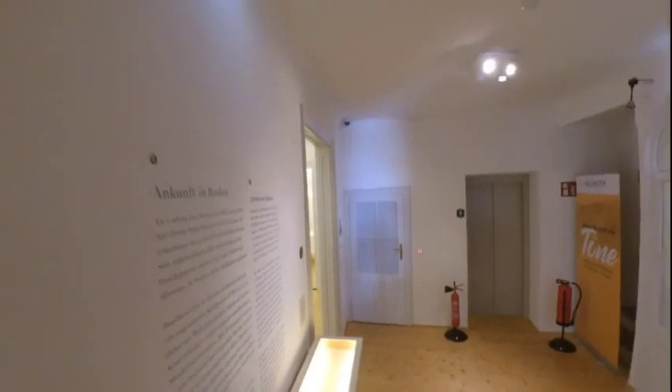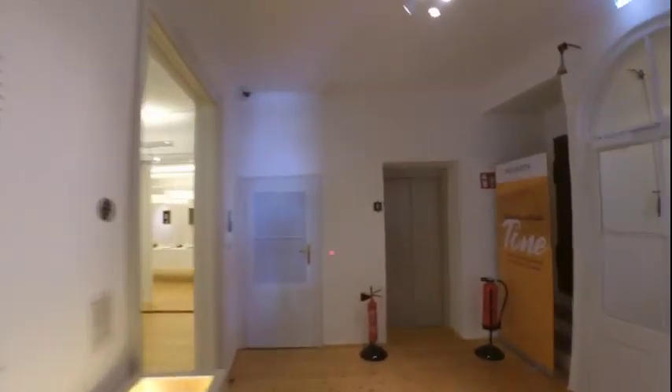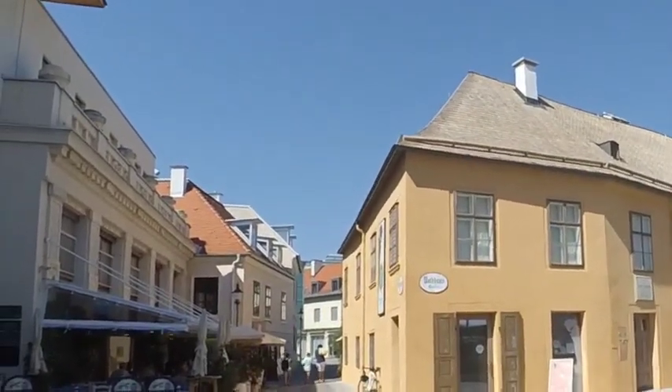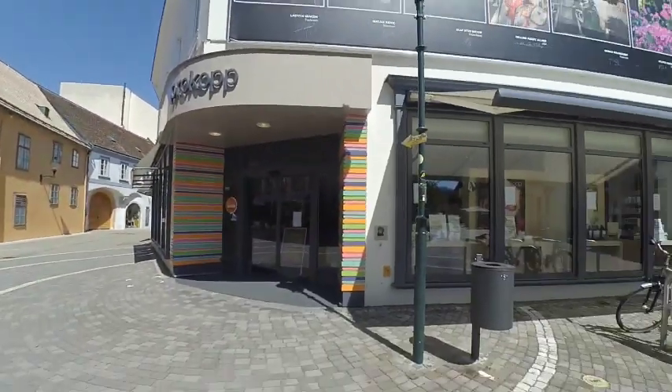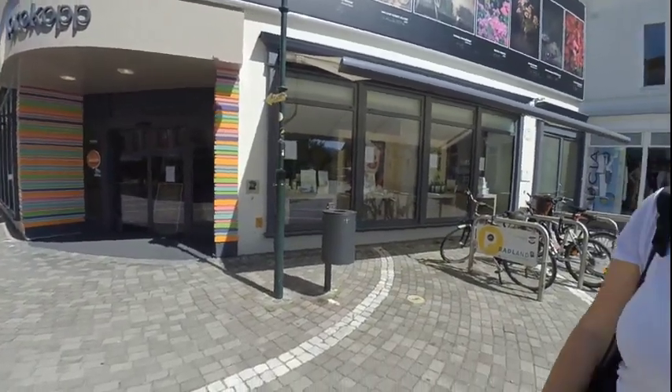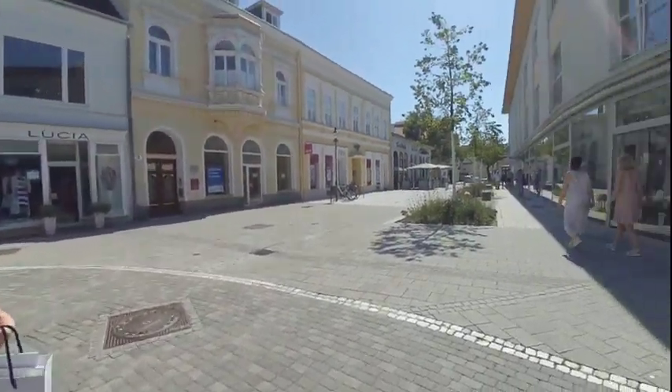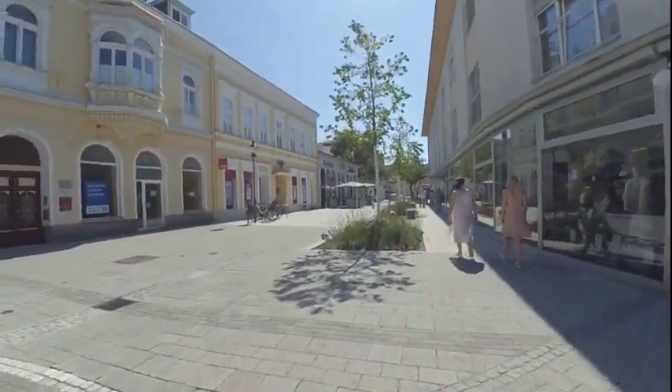Very nice. So this is our excursion at the Beethoven House. We will go downstairs and get something. It was a really nice time for us. We got some gifts for our son and for our other son. And now we will go to the Rosarium.